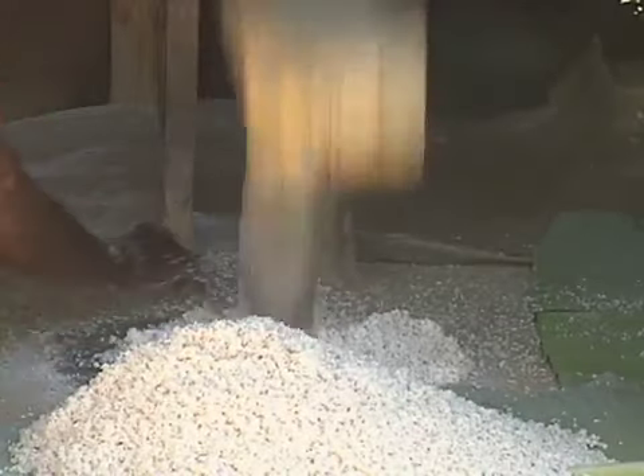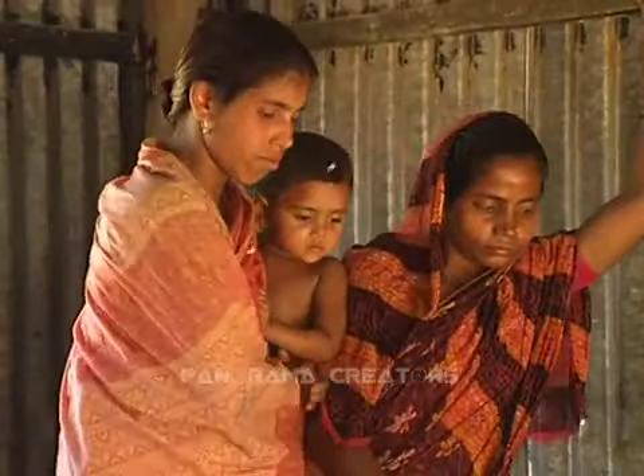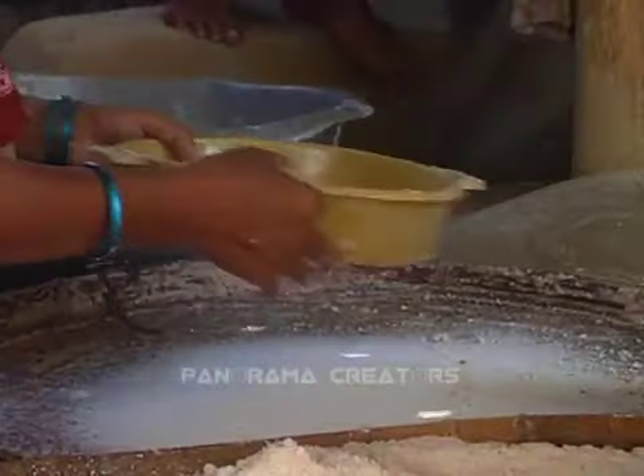To make this cake, 60 to 80 kilograms of rice are needed — sometimes more than that. Because of the huge scale of the arrangement, the company of neighbors is a must.